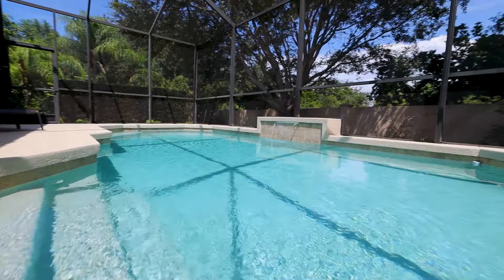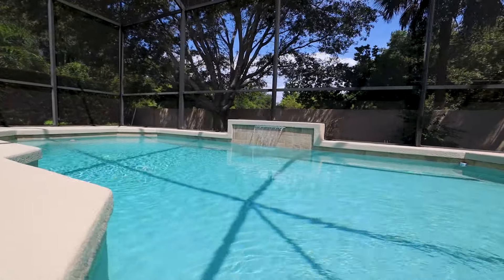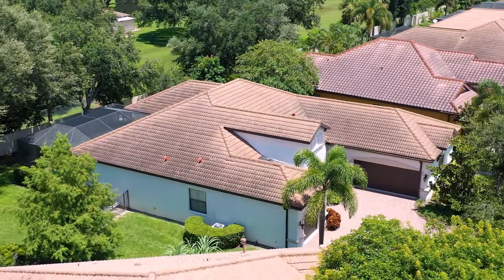There's no better place to relax or entertain than poolside. Do you have a lot of toys? This house has a ton of storage including a full two-car garage and a side one-car garage.